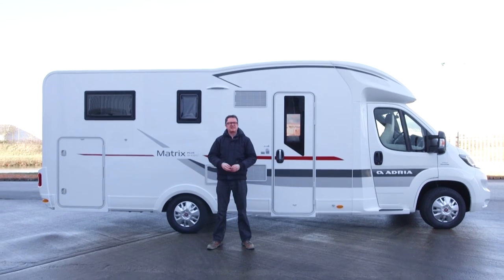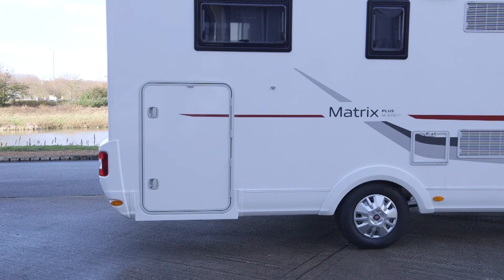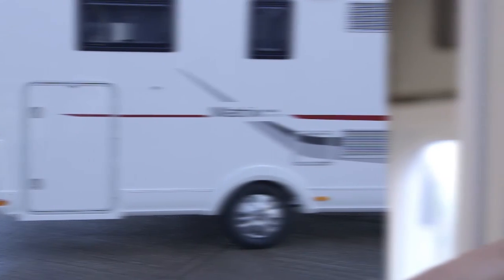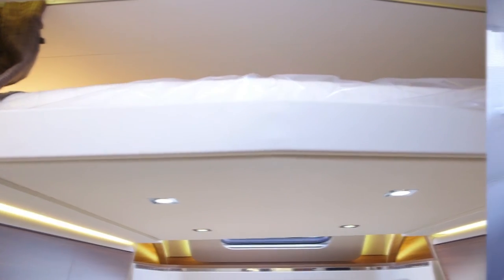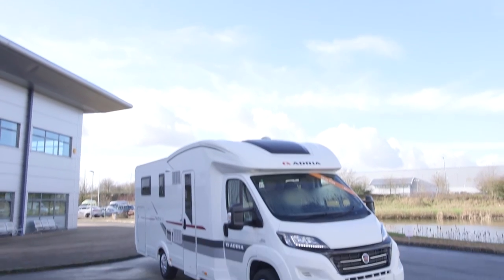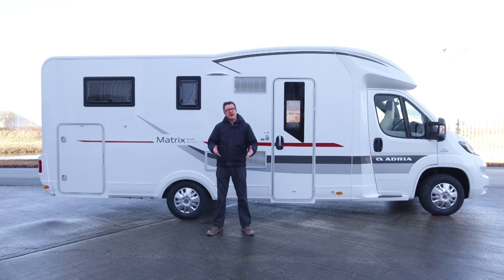The Matrix Plus 670SC will cost you £56,090. It's 3,500 kilograms, so anyone in the family can drive it on an ordinary car licence. The payload is just under 450 kilograms, fairly meaningful for your touring needs. At seven and a half metres long, this isn't something you'll fit on a small driveway, and the pronounced rear overhang means you'll have to take care on ferry ramps. The habitation door is on the UK offside — those are the only slight negatives I can think of, because this Matrix 670SC has many plus points going for it.